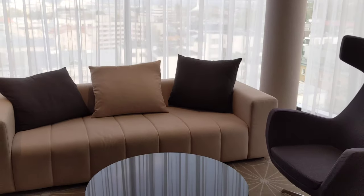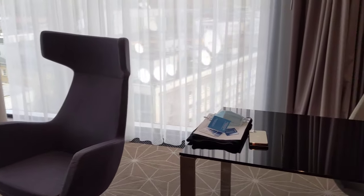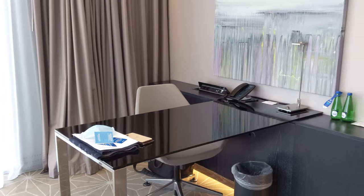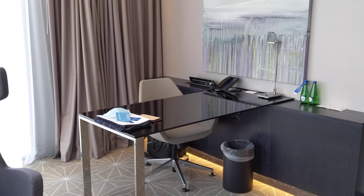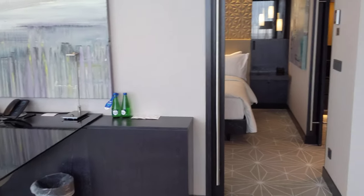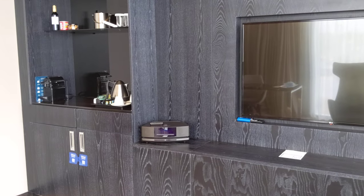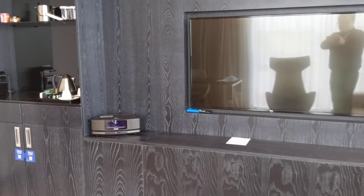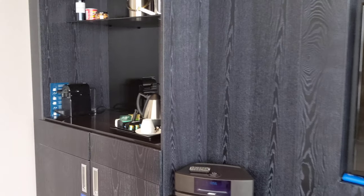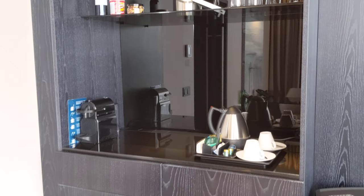Here we have a sofa sitting area, and they do have a proper work desk as well — which has gone missing from some of the newest hotels. There's a TV and a Bose music system, and we have a mini bar here as well.